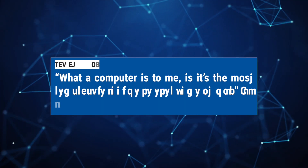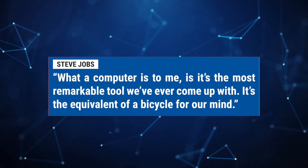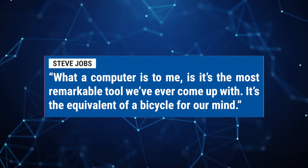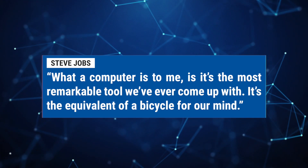Your Mac is a high-precision performance machine. To quote Steve Jobs, what a computer is to me is it's the most remarkable tool we've ever come up with. It's the equivalent of a bicycle for our mind. As with a bicycle or any type of tool, there are things you can do to increase and extend the life and performance of that device. Your Mac is the same — there are things you can do to make sure your Mac is always running at its optimal performance.